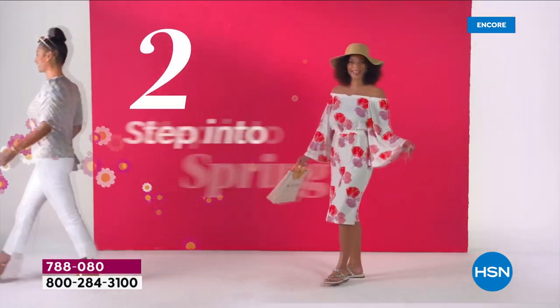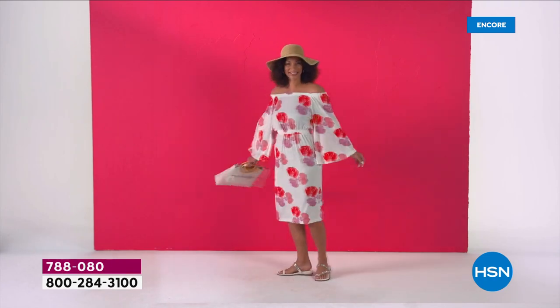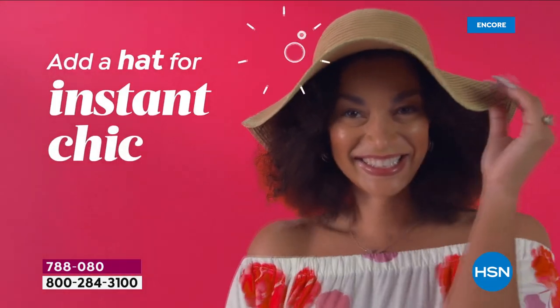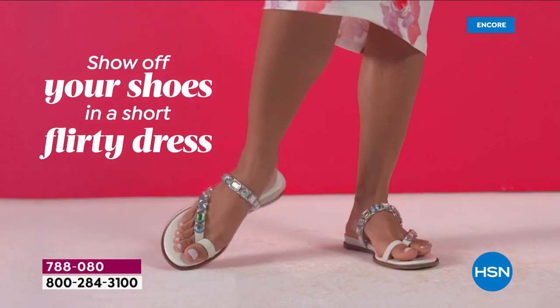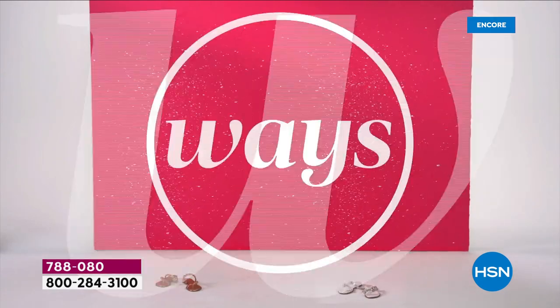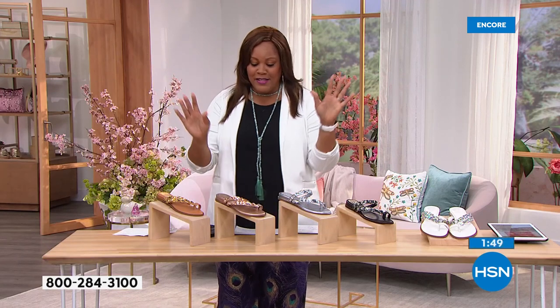Get rid of those boots, get a pop of color, put on a cute off-the-shoulder dress with a floppy hat. Go bold — print is huge, floral is huge. An embellished statement sandal is all the rage. Show off your shoes with a flirty dress, crop pant, capri pant, or Bermuda short. This checks all the boxes.